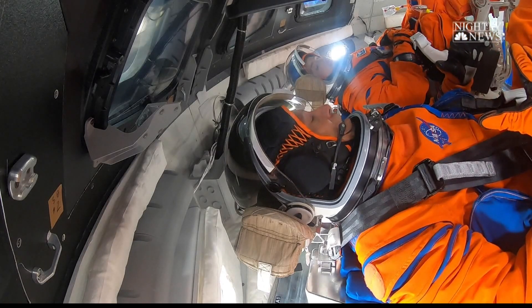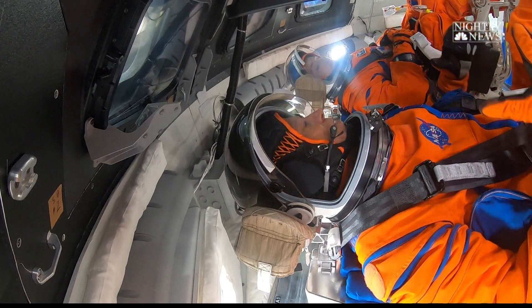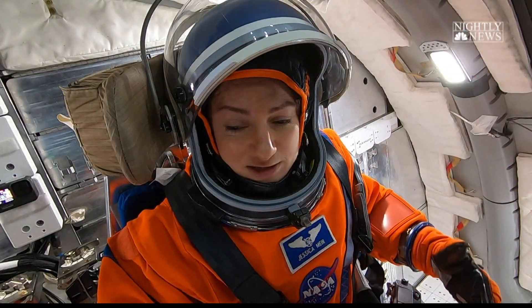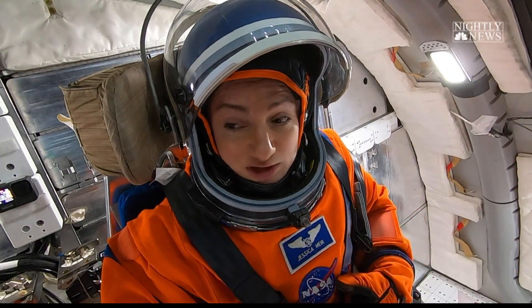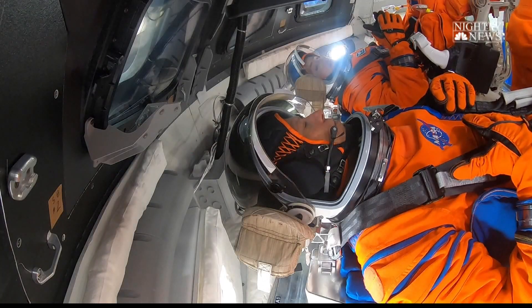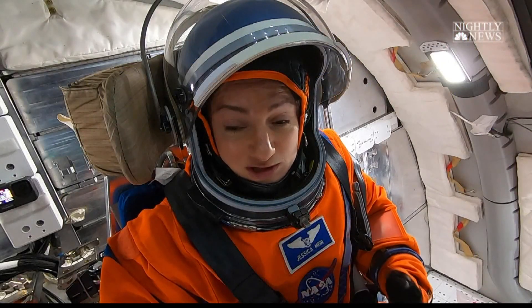Tell me about these suits we're wearing. Obviously very complicated — what does this essentially give us? So this is called the OCSS suit. It's actually an advanced version of the same orange suit from the space shuttle program, but it's a pressure suit. Basically it is providing the pressure that we need if we were to experience a depressurization in the spacecraft, in order to keep us alive.